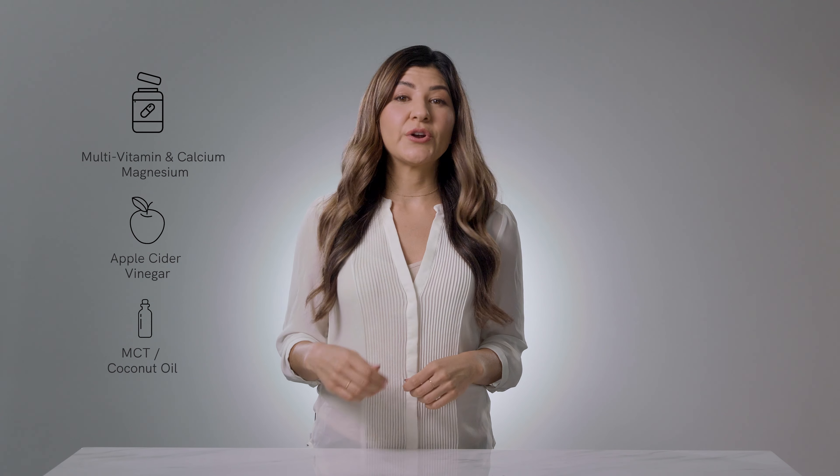Other things that help give your body a helping hand are to take your multivitamin and calcium-magnesium supplement. A tablespoon of apple cider vinegar and MCT oil or coconut oil also work in different ways to relieve these symptoms. MCT and coconut oil, for example, give a fat boost to the liver to provide energy to your brain and body.